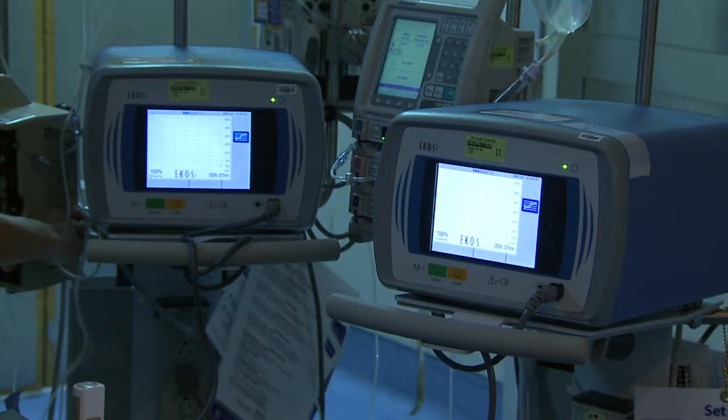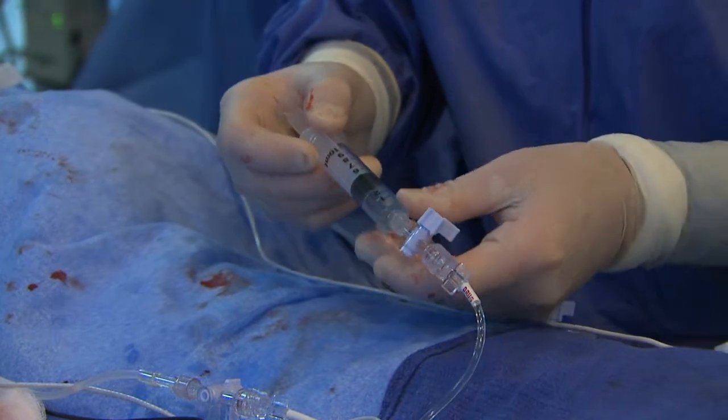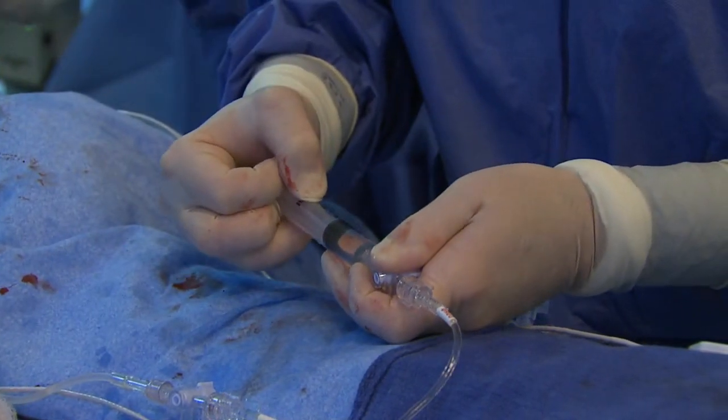This catheter is now approved for use in Europe for the treatment of pulmonary embolism. The catheter is not approved for pulmonary embolism use in the United States; however, it is approved for placement in the pulmonary artery and for the delivery of physician-prescribed fluids. A clinical trial will commence shortly in order to gather support for future patients.